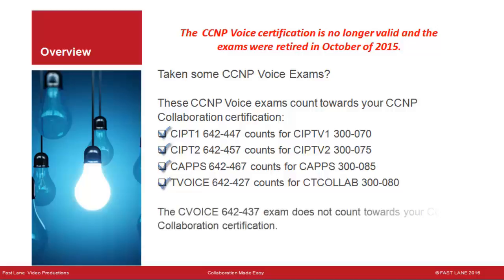The C-Voice 642-437 exam does not count towards your CCNP Collaboration certification. C-Voice focused on router configuration and VoIP protocols — H.323, MGCP, and CIP — and much of this material has been dropped from CCNP Collaboration training.